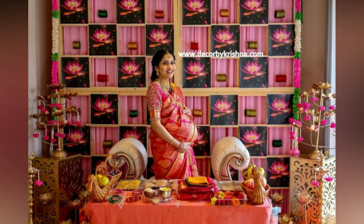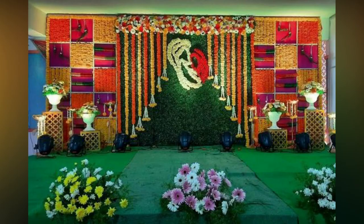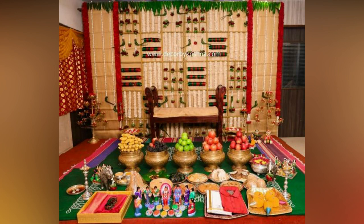Diagonal hanging of flowers is a classy flower decor arrangement that goes well with many ceremonies. Apart from these, hanging flower garlands in different sizes, especially marigold in yellow and orange and jasmine, can give a great look.